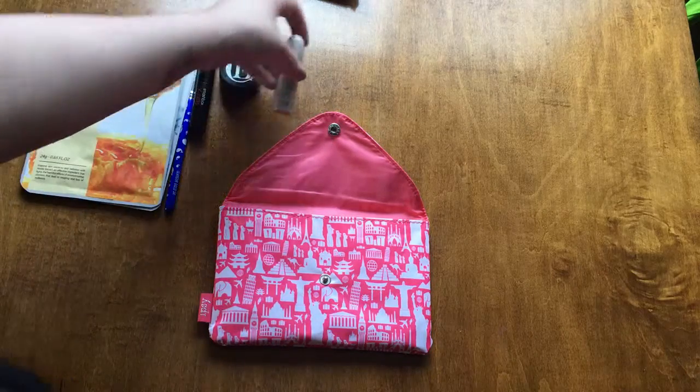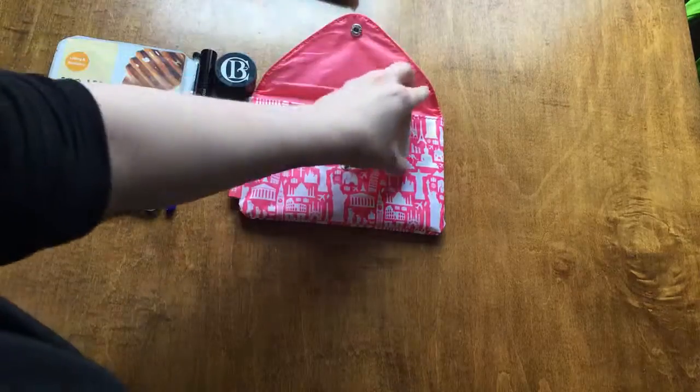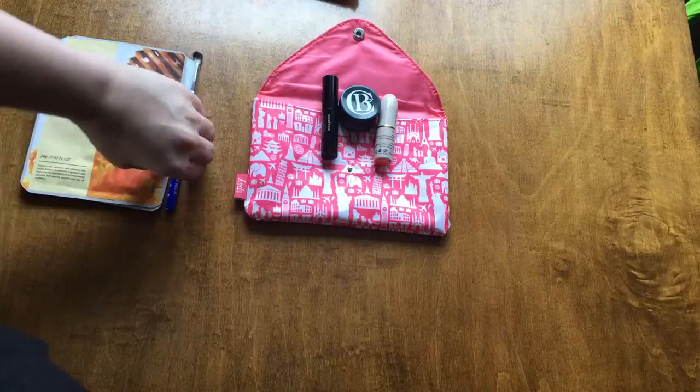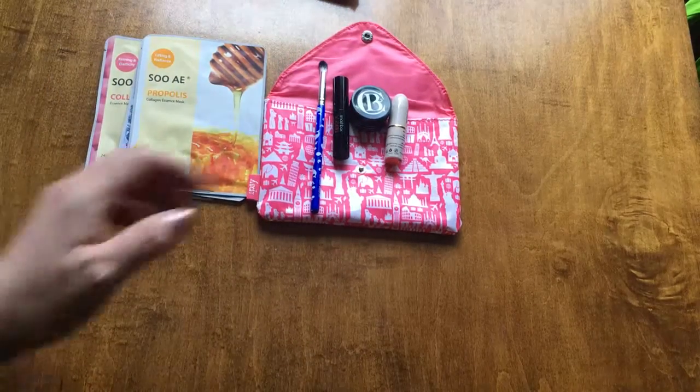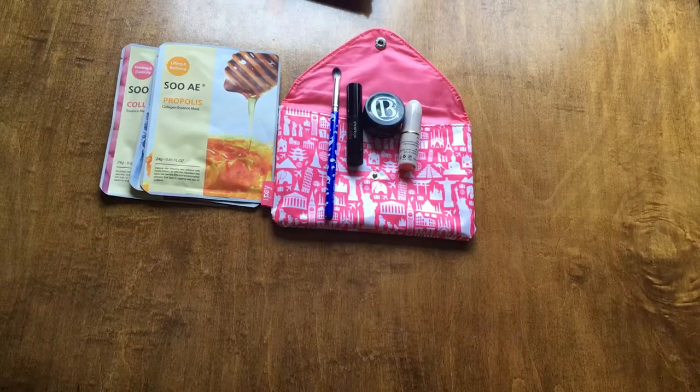So that's everything from Ipsy this month. I will say I think I preferred last month's Ipsy. But yeah, I hope you all have an awesome day and I hope y'all liked your Ipsy bags as well.